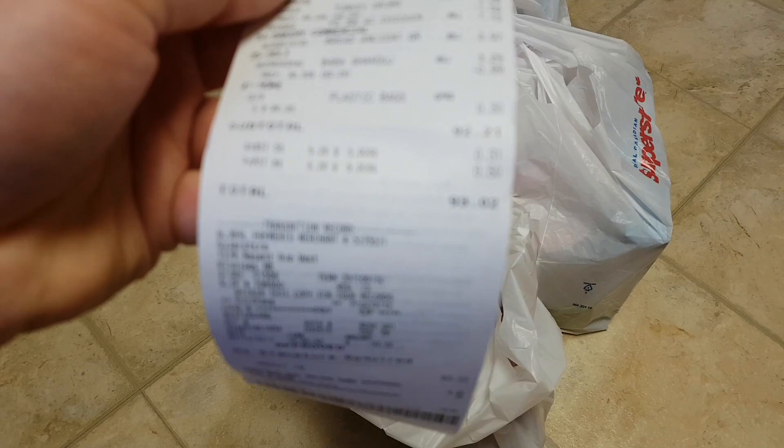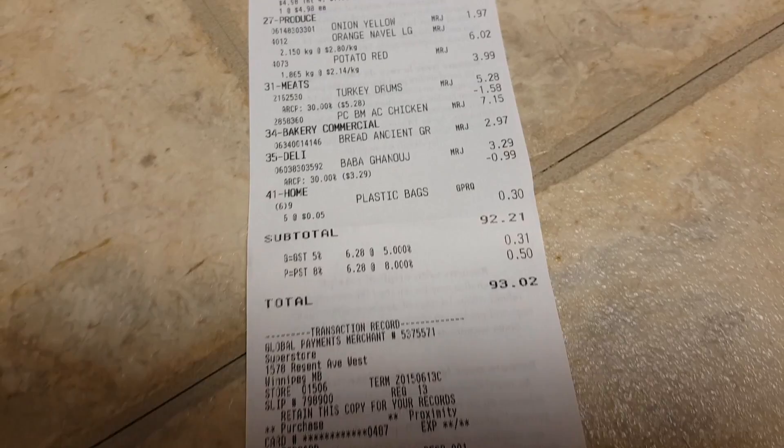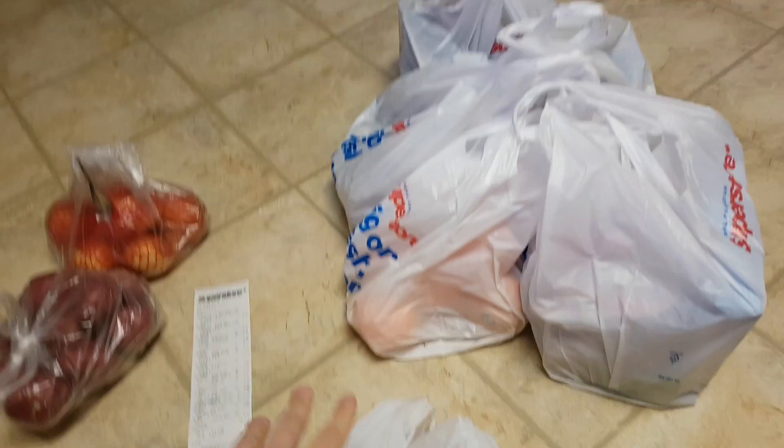I've spent 93 dollars Canadian. I'm going to show you the bill a little bit up close — you can always pause and take a closer look at all the prices. Let's unpack. I got the onions — this bag is two dollars pretty much. I got red potatoes here.